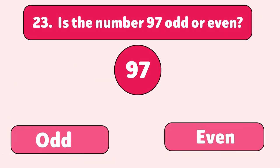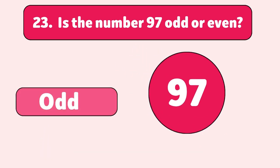Is the number 97 odd or even? Odd. 97 leaves a remainder when divided by two, so it's an odd number.